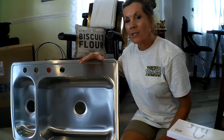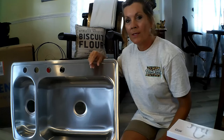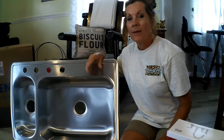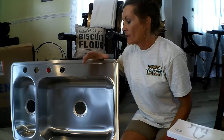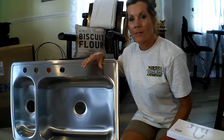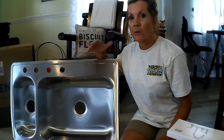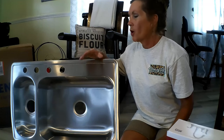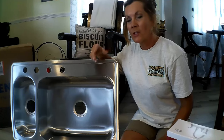My first one I purchased at the Restore, a Habitat for Humanity store, for seven dollars. I thought I was not going to like this type of sink, but for seven dollars when you're remodeling a place, you've got to count the cost.